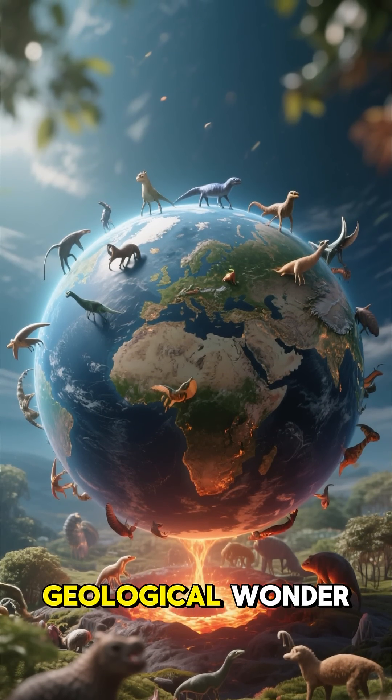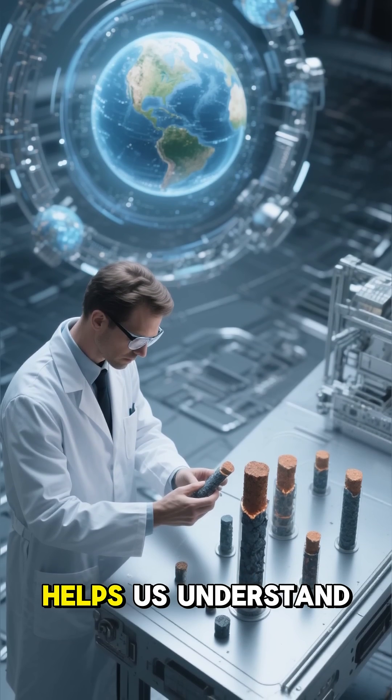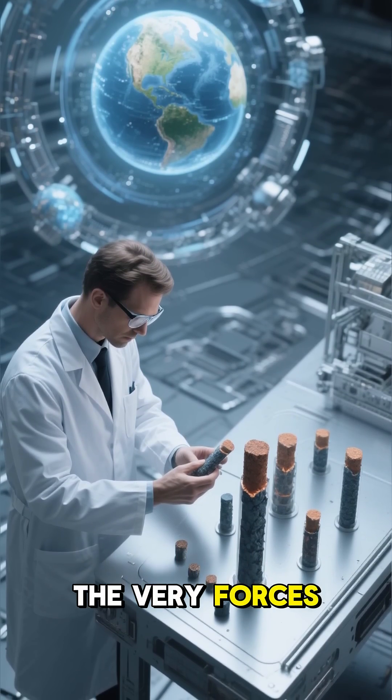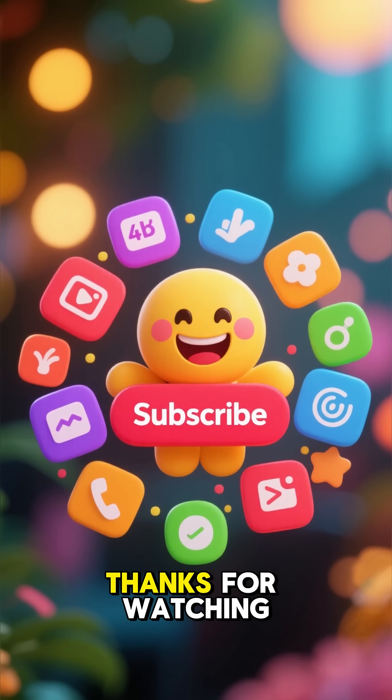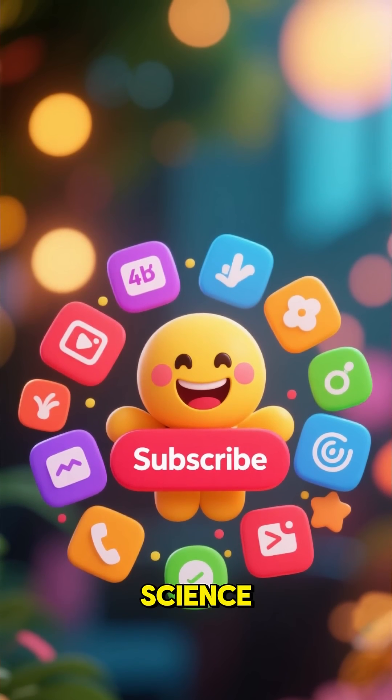This whole dynamic system isn't just a geological wonder — it's essential for life as we know it. Studying the core helps us understand the very forces that shape our world. Thanks for watching, and don't forget to subscribe for more amazing science.